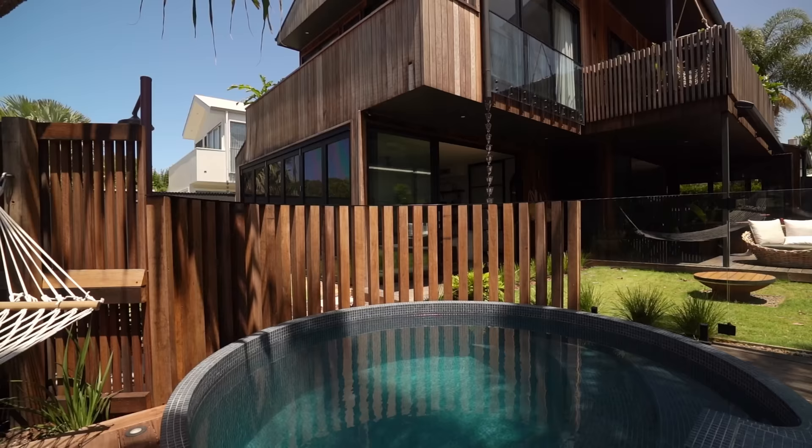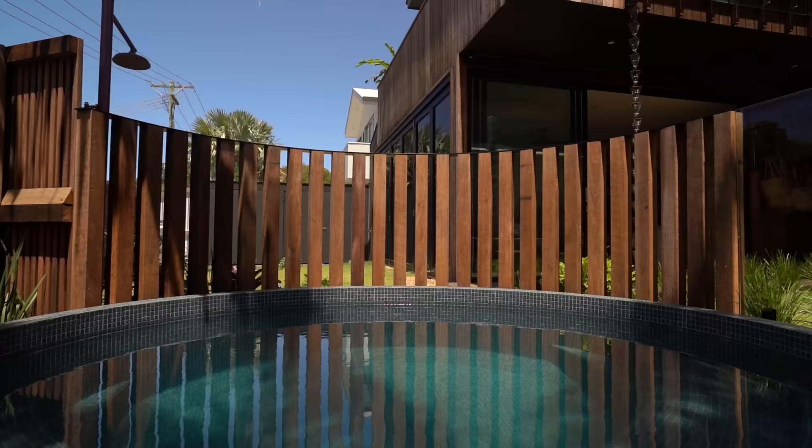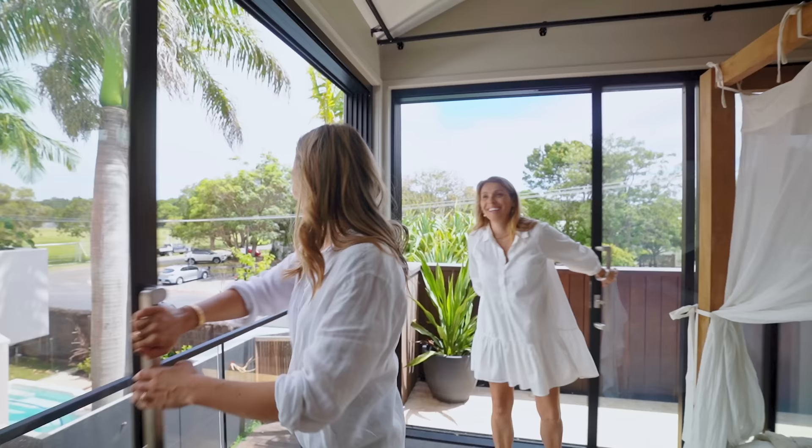It's a space-saving pool as well. The diameter is 3.4 meters and it's 1,600 deep, so it's not hugely deep - you can stand in it. But it's the perfect size - kids love it. And you've got the beach just down the road, so if you're going for a big swim you're probably going down there.